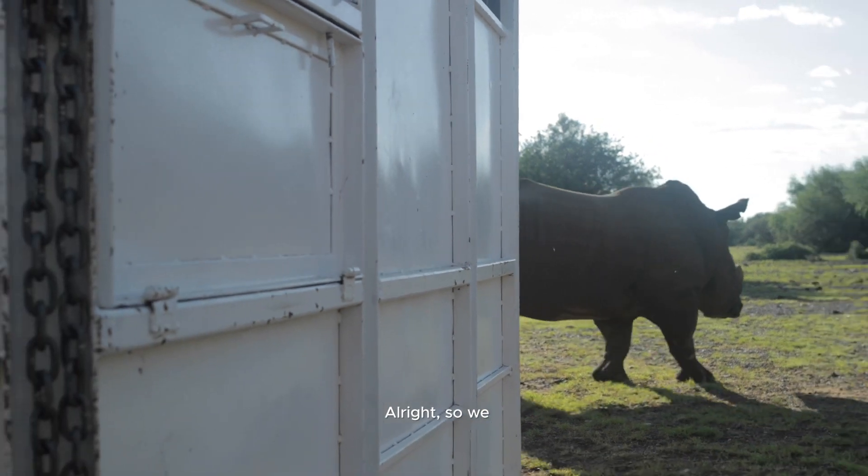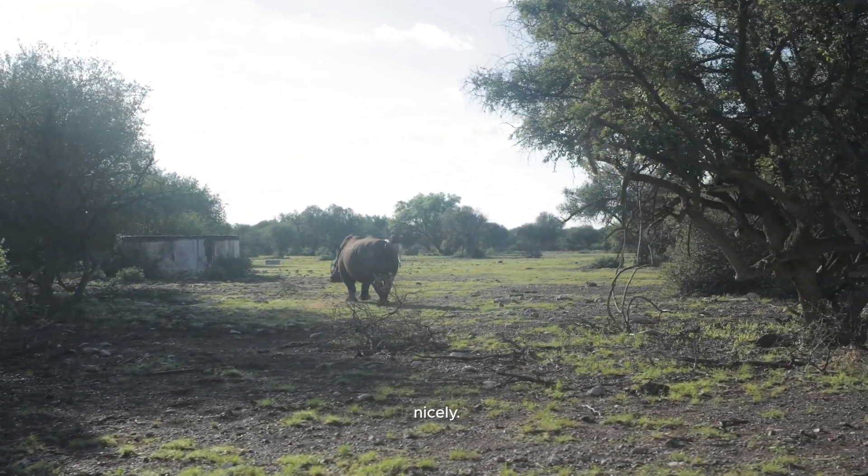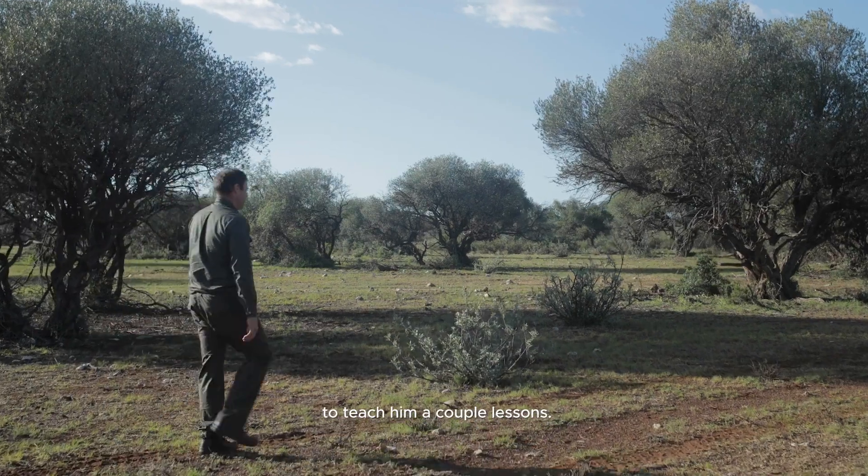We've uploaded him and he's walked off quite nicely. He broke all the fences on the other side, but I think he'll keep picking up on the other side. Good luck to him.